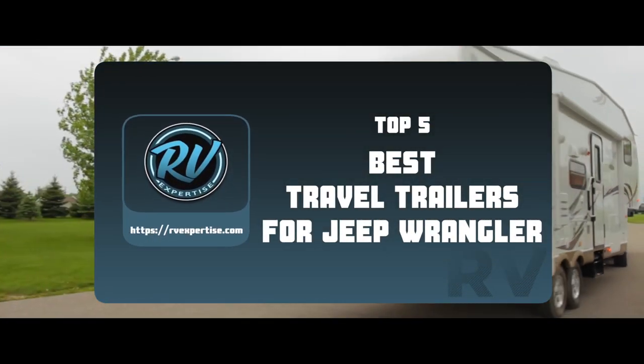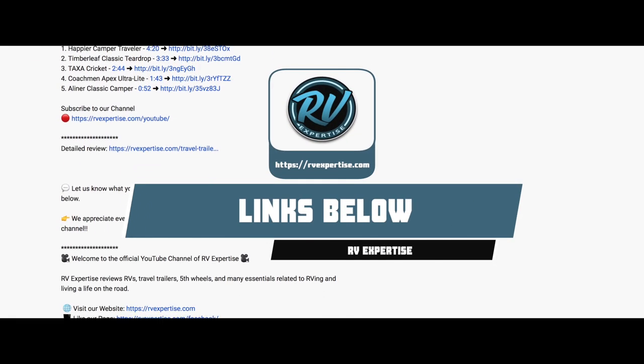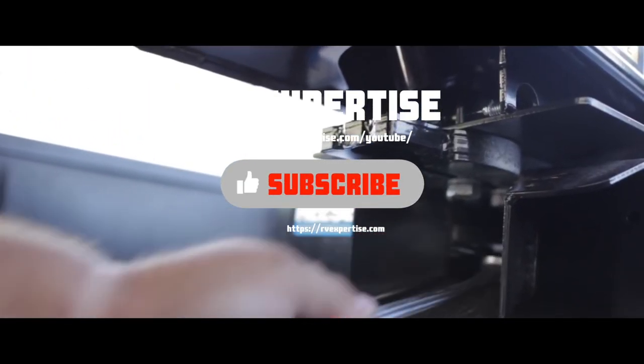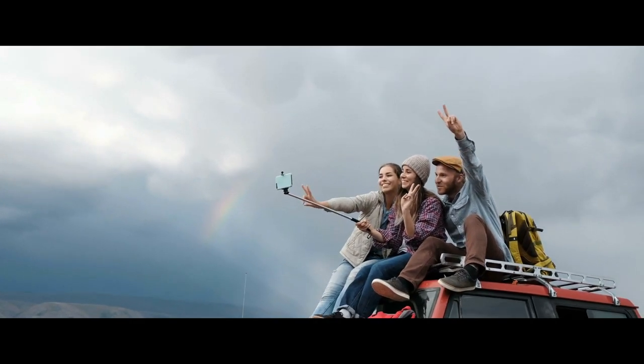There you have it — our top 5 best travel trailers for Jeep Wrangler on the market. Check out the links in the description below for detailed information and the latest pricing. If you thought this video was helpful, please click on the like button and consider subscribing. If you didn't, let me know why in the comments below. Thanks for watching, and I'll talk to you in the next video.